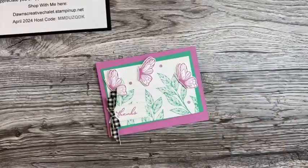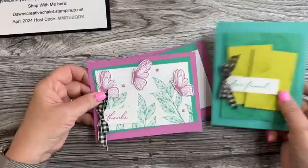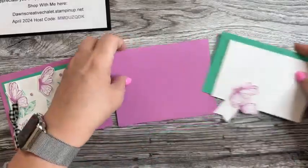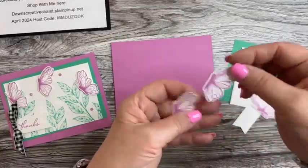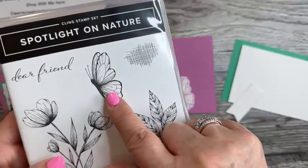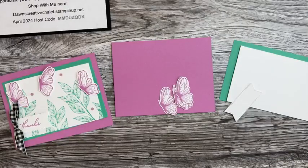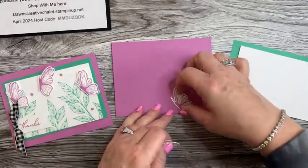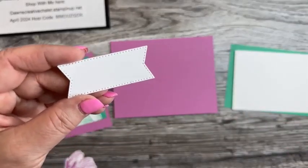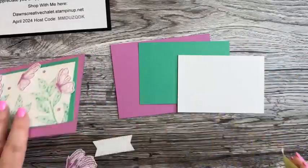Card number two is using some of our new in-colors — Petunia Pop and Shy Shamrock. The dies in the bundle are only circles, so I cut these butterflies in advance. It's a really pretty butterfly and when you stamp it, it gives all that little detail which I love. I also used our Stylish Shapes for the stitching around the sentiment area.